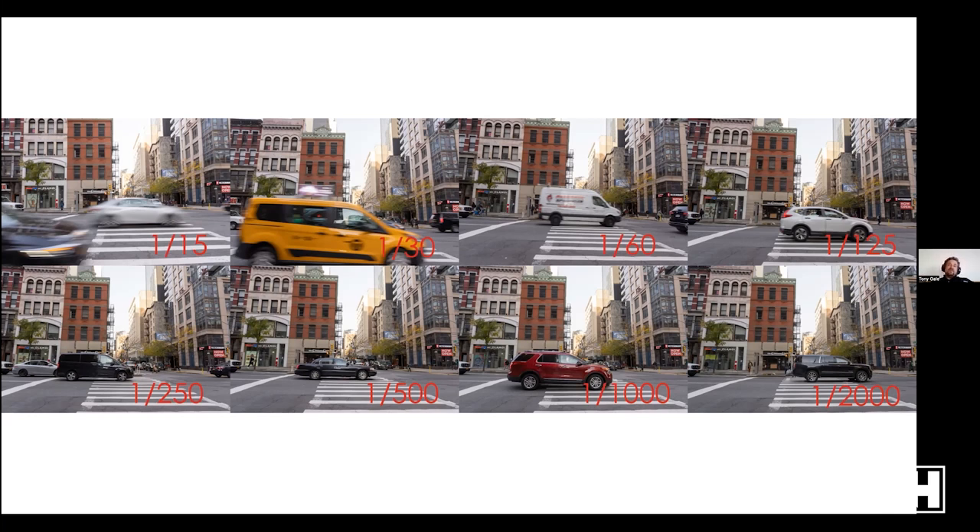Which is right and which is wrong is extremely subjective. Sometimes you want subjects frozen sharp — people who photograph birds in flight often want them sharp; it's hard to tell what bird it is if it's blurry. On the other hand maybe you like the feeling of motion in the city. For auto racing, depending on your angle, I waited until the light changed and cars were moving 25-30 mph, but at 1/500 or 1/1000 you'd think the car was parked. At 1/60 or 1/125 there's just a hint of blur that gives a feeling of motion.